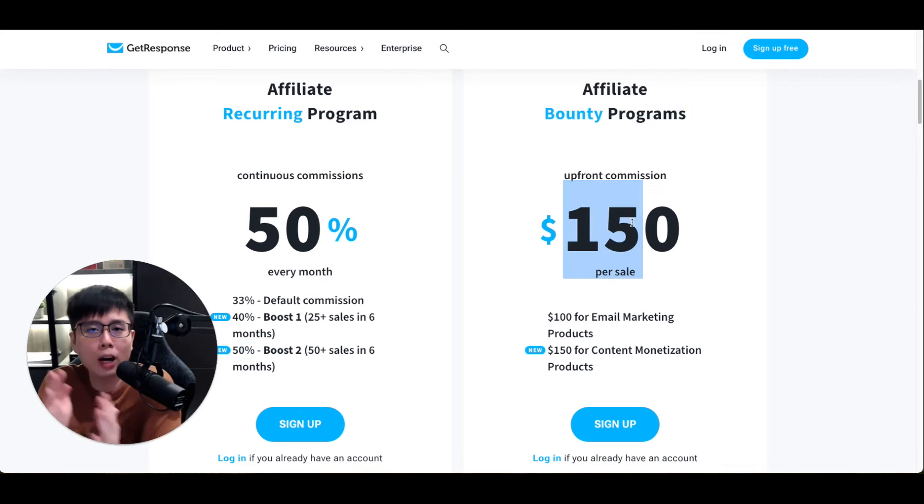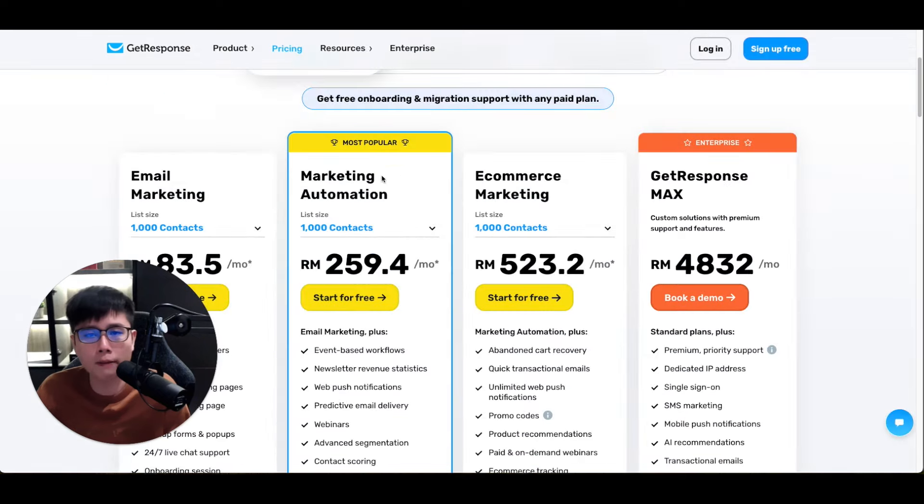They'll slowly bump up your commissions as you get more sales, up to 50%. They also offer a bounty program where you can earn up to $150 per sale. So basically you have two routes: number one is earning recurring commissions because people have to pay GetResponse every single month — it's an email marketing software people subscribe to and continue using.